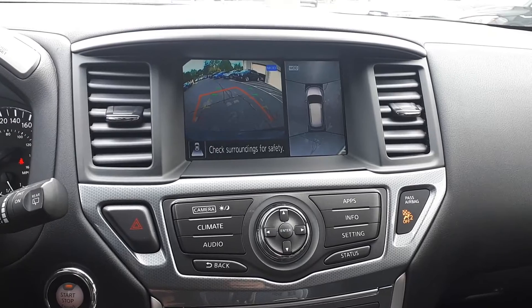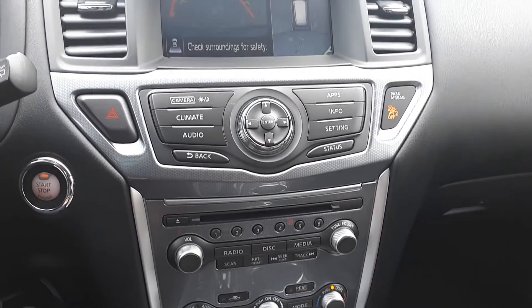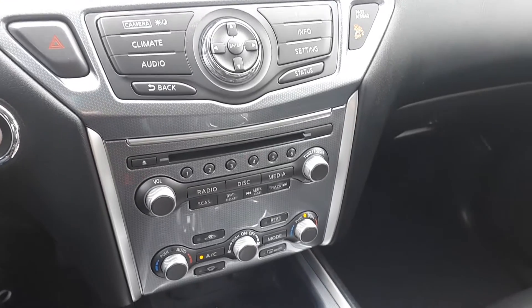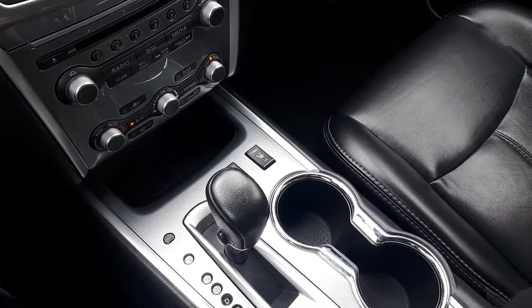Built-in backup camera with a 360-degree view. Push button start engine. Dual climate controls. Heated seating and many more fantastic features here at Markham Infinity.